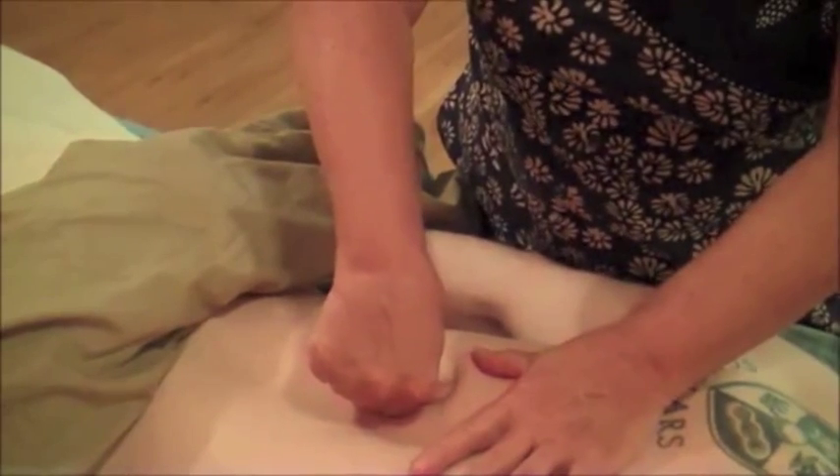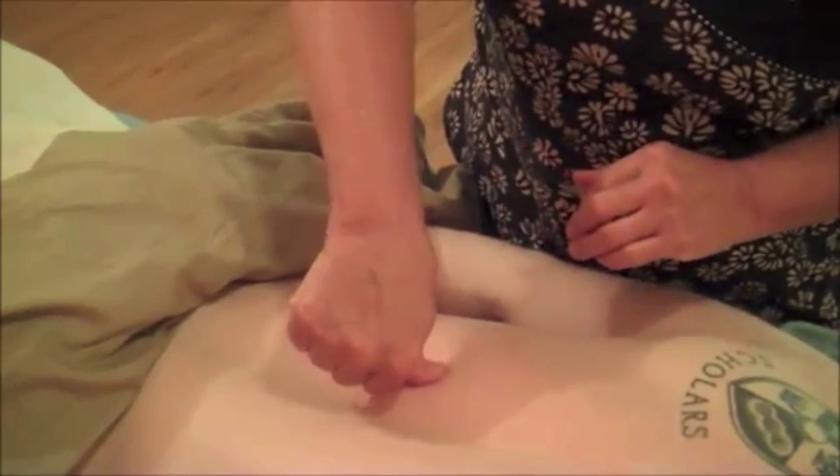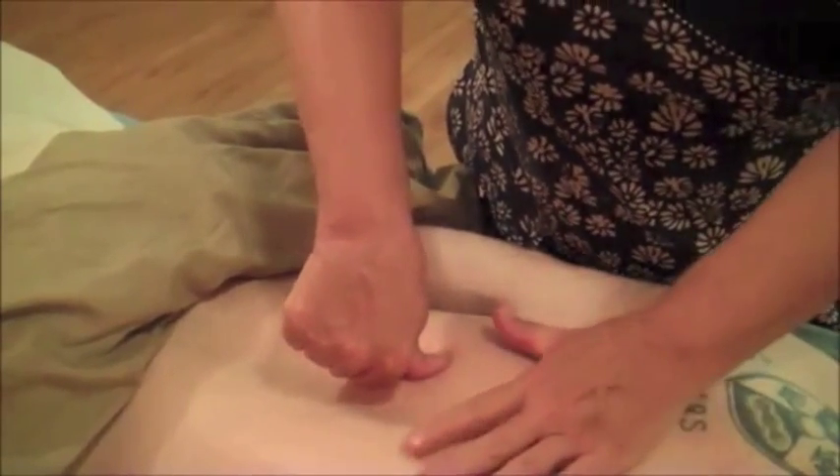Let's do that two more times, Matt. Breathing right in, pushing my thumb with your breath. That's it. And then just let it go.